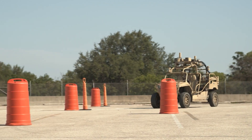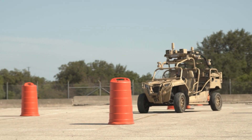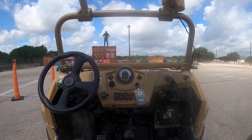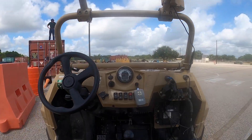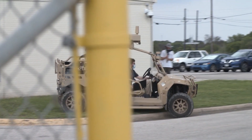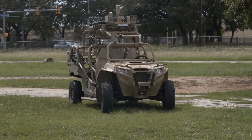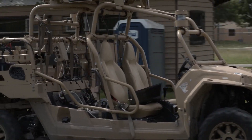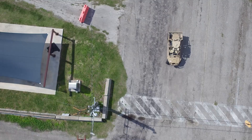The Robotic Technology Kernel provides a lot of autonomous capability that allows platforms to get autonomously from point A to point B. That allows the soldier to have higher situational awareness of things going on around them, so they don't need to worry about what their platform is doing. It gets the soldier out of harm's way in a lot of cases too — they can have these platforms out in front of them getting into more dangerous environments.